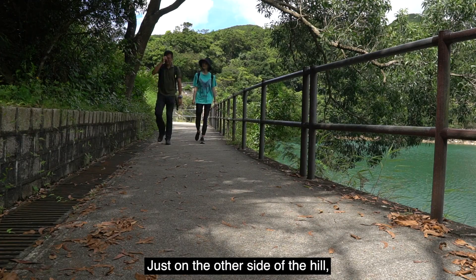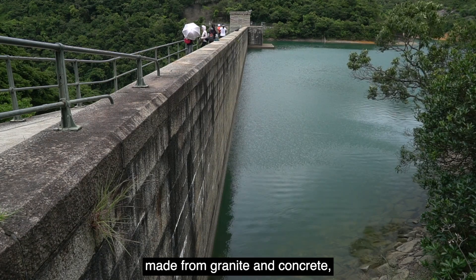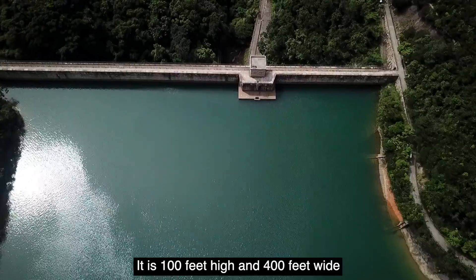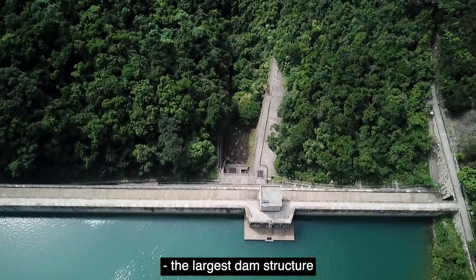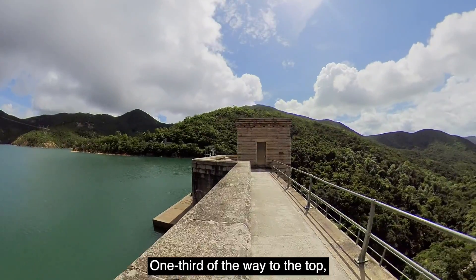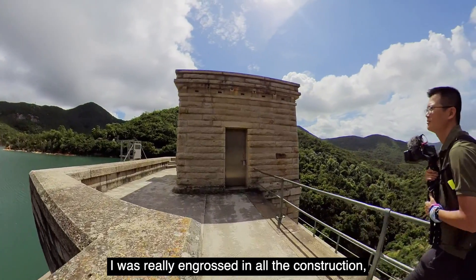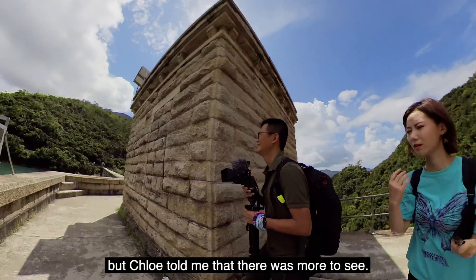Just on the other side of the hill, we found the Taitan Upper Reservoir, made from granite and concrete, containing water within its towering walls. It's 100 feet high and 400 feet wide — the largest dam structure ever built in Hong Kong back in those days. One third of the way to the top, there's a beautifully made wall house for the dam. I was really engrossed in all the construction, but Chloe told me there was more to see.